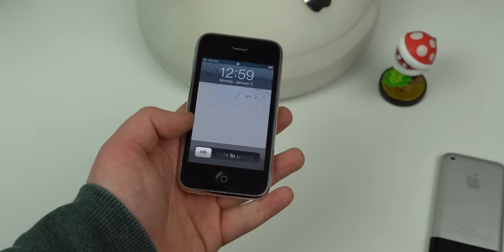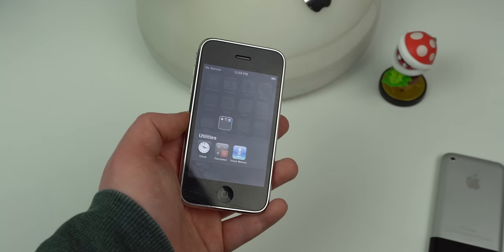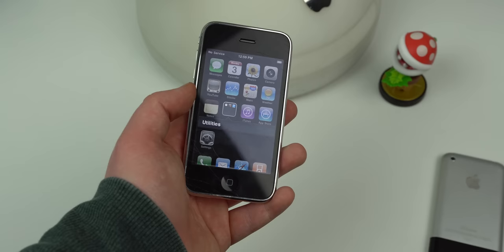It's not helped by how slow it is. iOS 4 just doesn't run well on here, and it doesn't even allow you to have a wallpaper for the home screen, leaving us with a blank black background. We do get to change the wallpaper for the lock screen though, so there's that.